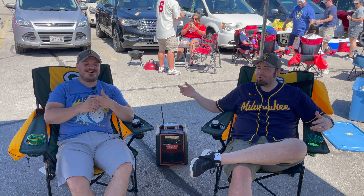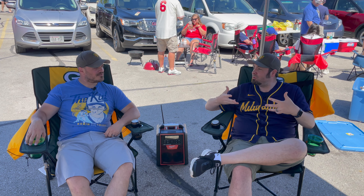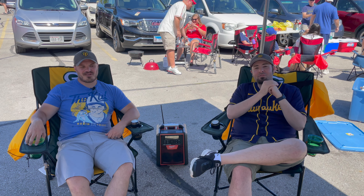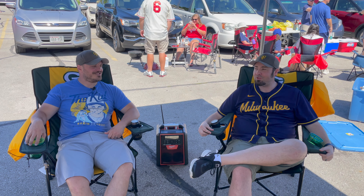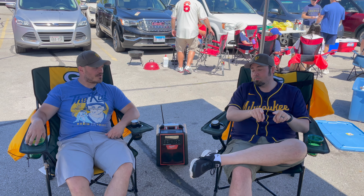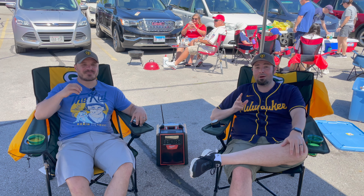Hello everybody and welcome to Miller Park, aka AmFam Field, which is a garbage name for this stadium. We are here tailgating at Miller Park today in the parking lot, preferred parking like the bougie Brewers fans that we are, and we are here to review some somewhat tailgate beers here on the channel.